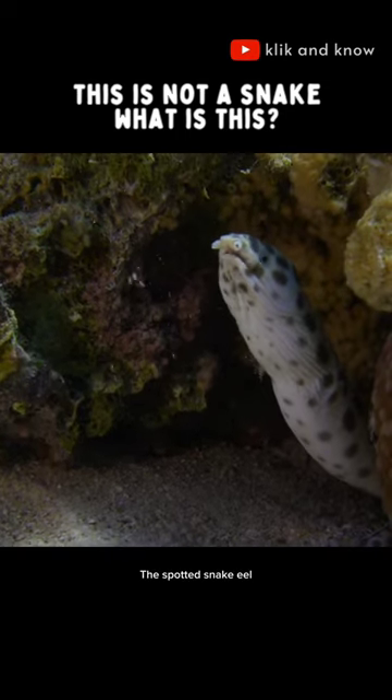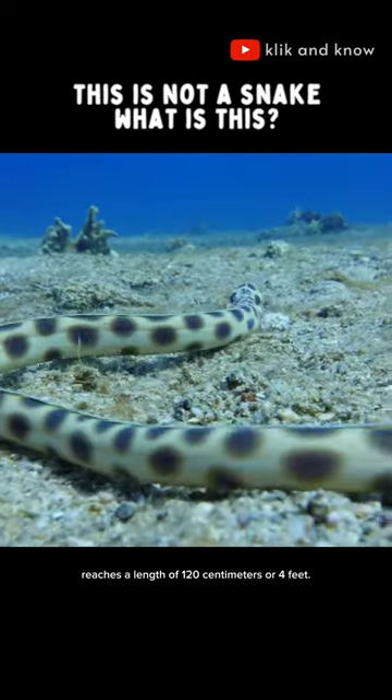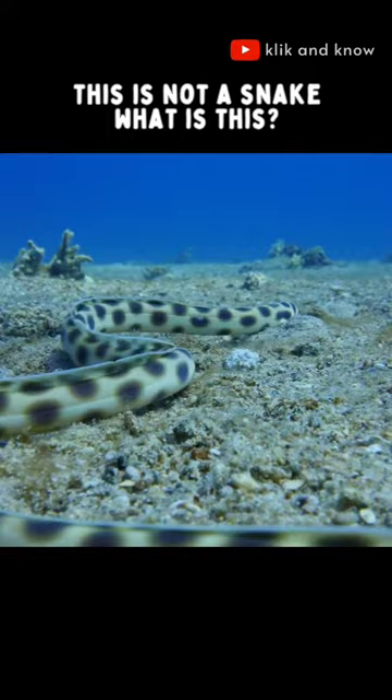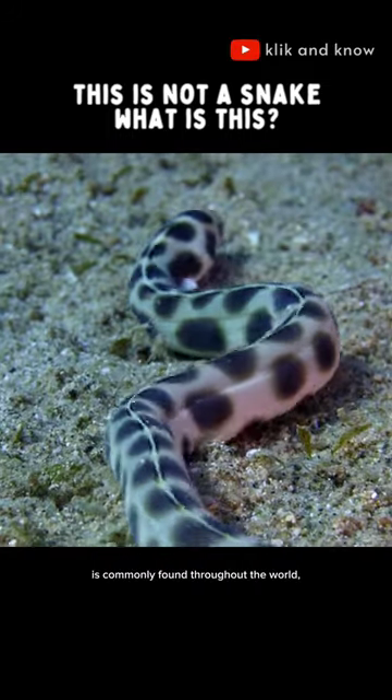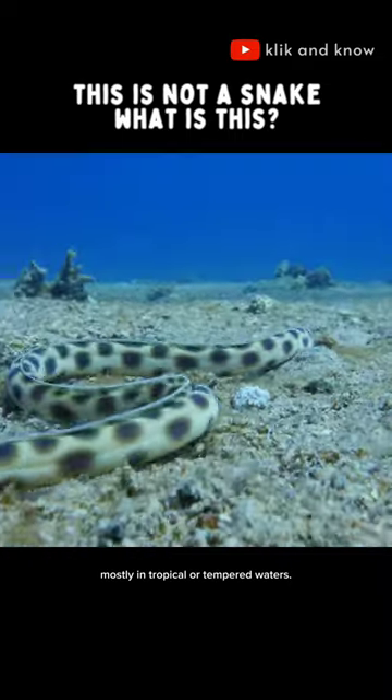The spotted snake eel from the southern Atlantic and Caribbean reaches a length of 120 centimeters, or 4 feet. It is commonly found throughout the world, mostly in tropical or temperate waters.